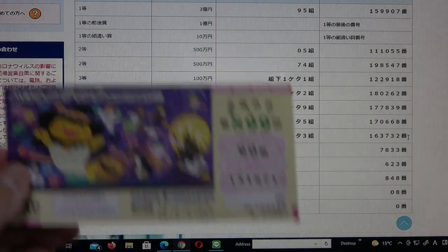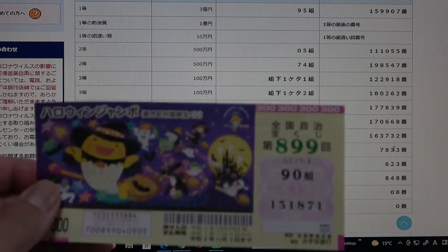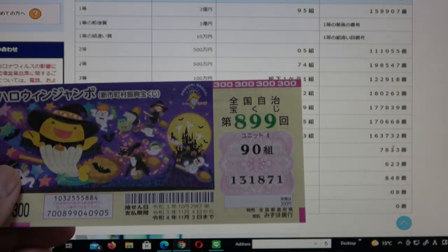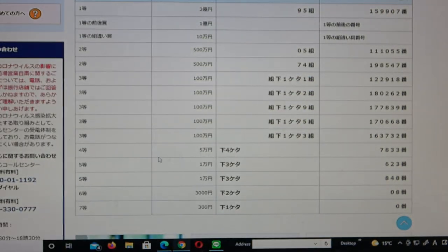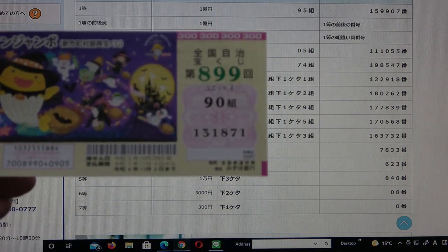To win the fourth prize — ku man-en — the last four numbers of your actual numbers must be 7, 8, 3, 3. I have 1, 8, 7, 1 — no good. To win the fifth first prize — ichi man-en — the last three numbers of your actual numbers must be 6, 2, 3. I have 8, 7, 1 — no good.